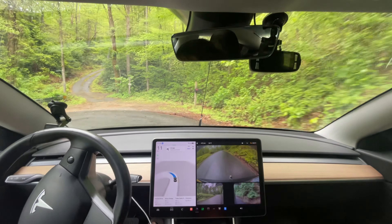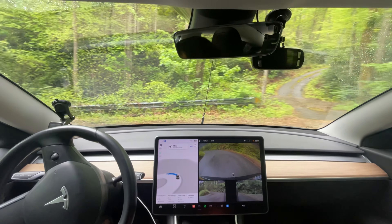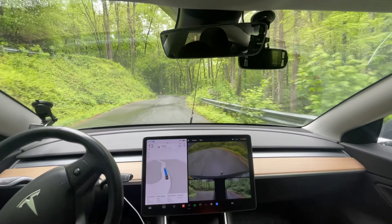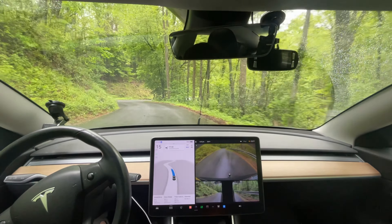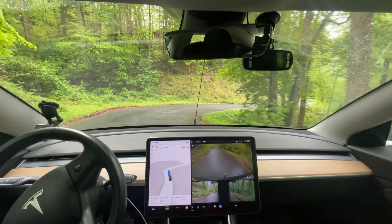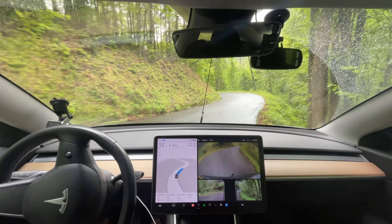This is where it messed up last time - see this driveway up here? It got it this time because it was going slower. I think that's a big thing: on a road like this the car needs to go this speed. It could go a little bit faster, up to 20 miles an hour in this spot, but it doesn't need to go as fast as 25 miles an hour - that's too fast.